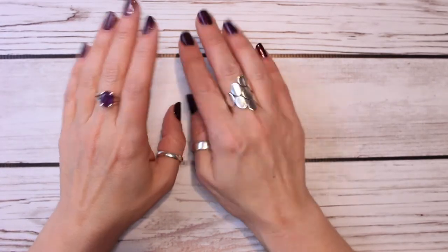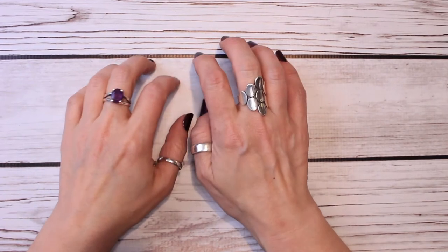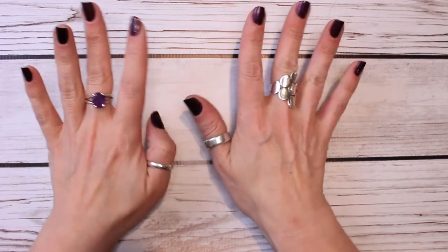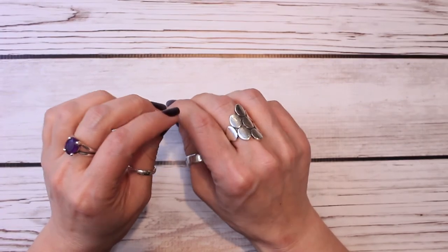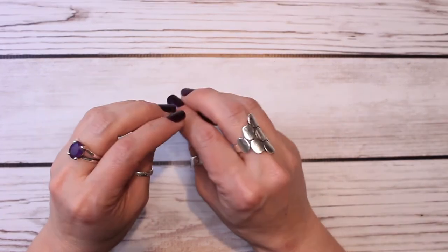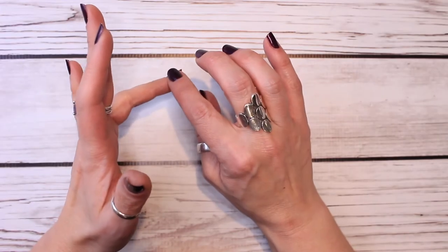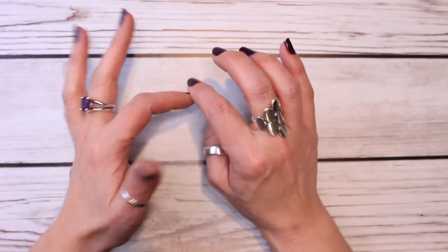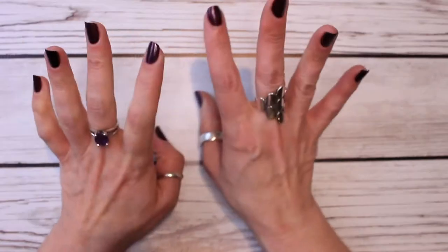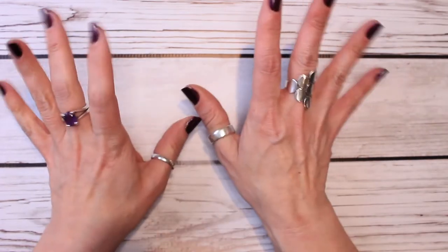Hey guys, it's Jaylon. I'm back. I am here to do my melting basket for February, or at least the continuation of my melting basket for February. This video is going to focus on the bedroom, the bathrooms, a few things I pulled for the laundry room, and then the kitchen. So I know my last video was probably a little bit long, so I'm just going to get right into it.